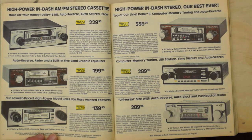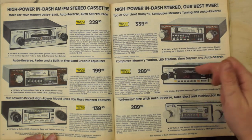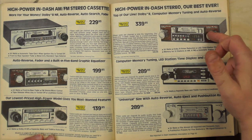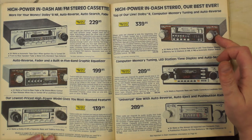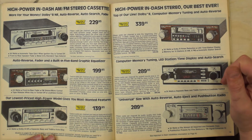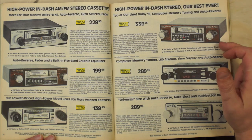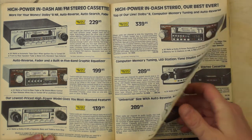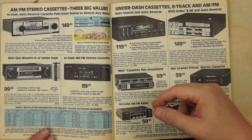Cassette decks for home use: the shape of a stereo in 1985 was different from today and even from the early 2000s — the American standard with two knobs. One unit with auto-reverse at 30 watts total was decent, with wood grain and digital display. The others were not worth the money.